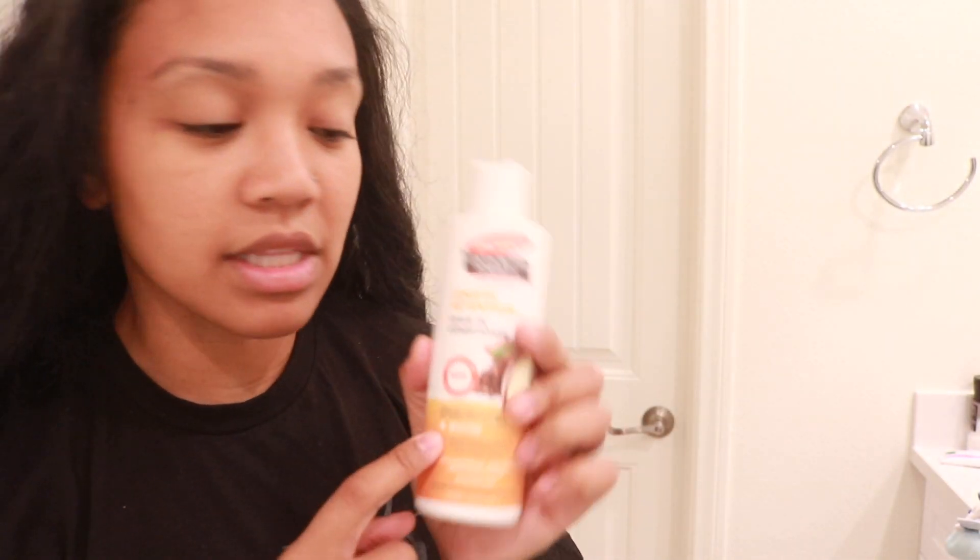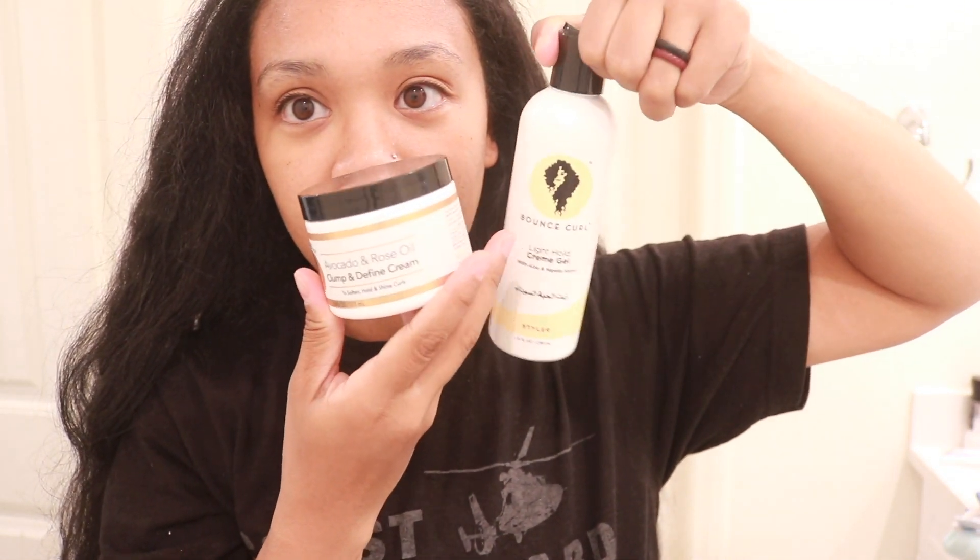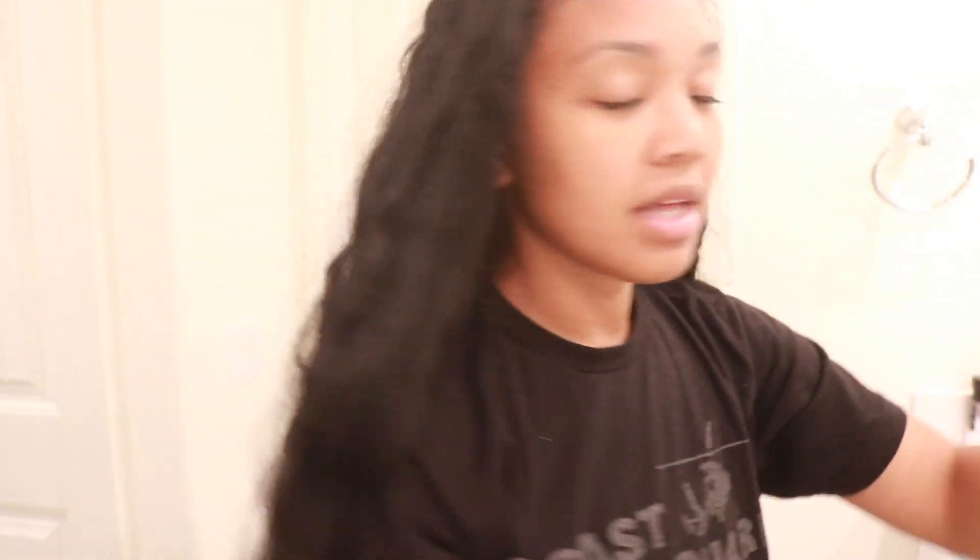After that, I'm going to use a leave-in, but I'm a little nervous because I ran out of the one I normally use — Retro Rich. I might skip the leave-in and just go ahead with the Clump Cream and then the cream gel. These two are both Bounce Curl products. This video is not sponsored — I just happen to have them and haven't used them in a while, so we're going to go ahead and use them.